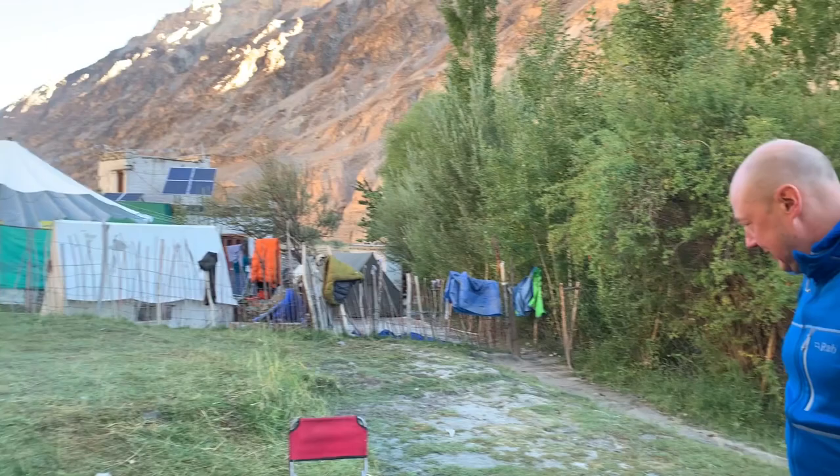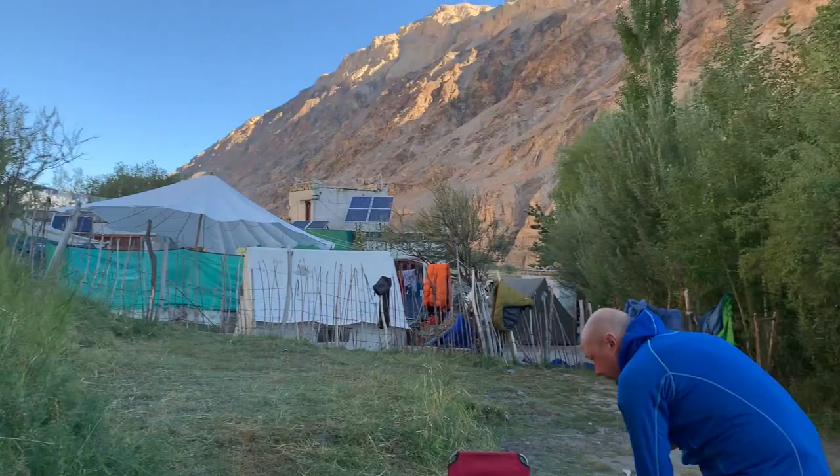What a beautiful environment here, all surrounding us. Kitchen tent over there, all surrounded by mountains. Amazing place.